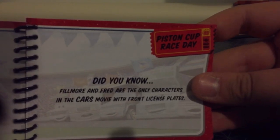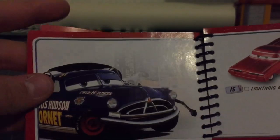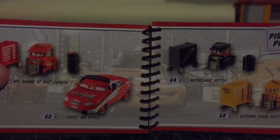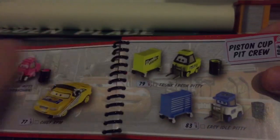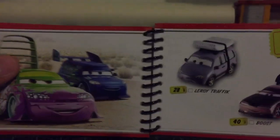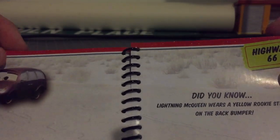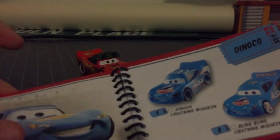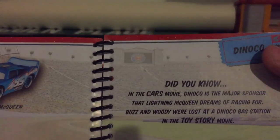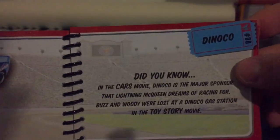Did you know Fillmore and Flo are the only characters in the Cars movie with front license plates? I did not know that — it's very interesting. Piston Cup Pit Crew. Here is Doc as a crew chief. The N2O Cola pit crew is unfortunately cancelled. Same thing with the Mood Springs pit crew. Highway 66. Did you know Lightning McQueen wears a yellow rookie stripe on the back bumper? I did not know that. Here is Dinoco. Did you know in the Cars movie, Dinoco is the major sponsor that Lightning McQueen dreams of racing for? And Buzz and Woody were lost at a Dinoco gas station in a Toy Story movie.